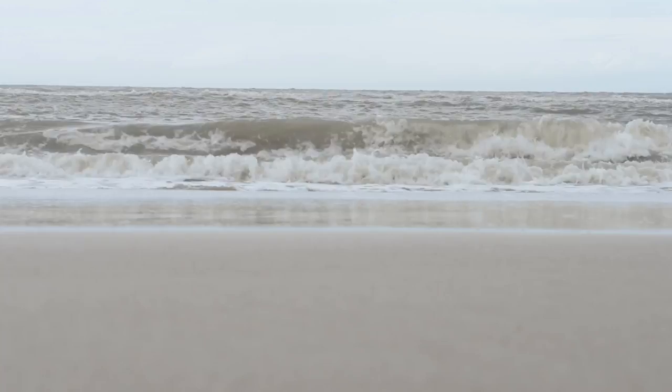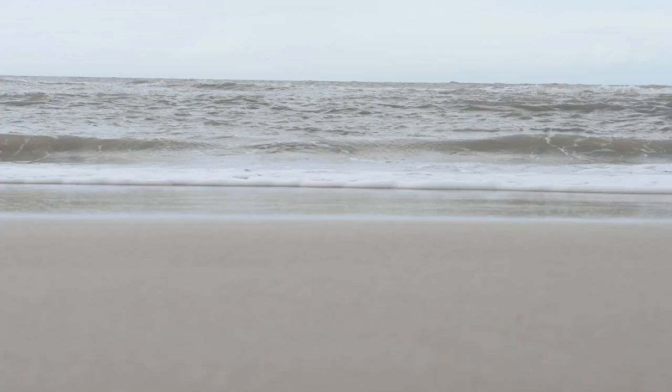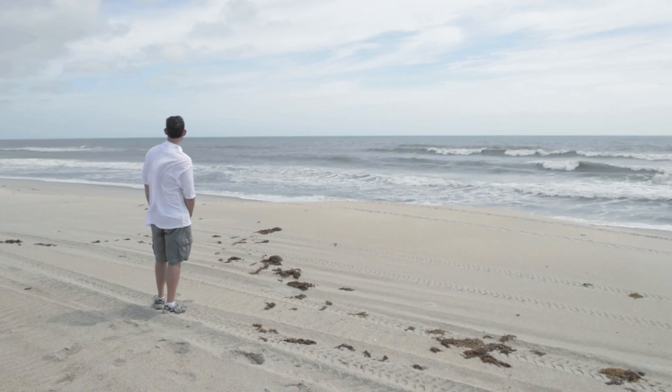Sea level is important because it gradually moves that high tide line closer to land, but it also allows storm surge to move closer to land. As sea level rises, it moves that interface landward.